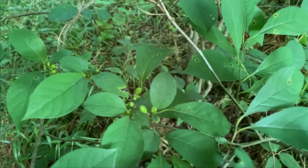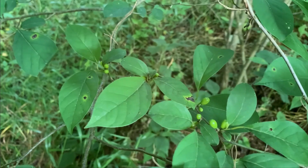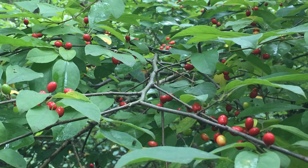Spicebush has separate male and female plants, and by mid-summer, small green berries are forming on the female shrubs. The green berries ripen to a brilliant red by late summer and early fall.